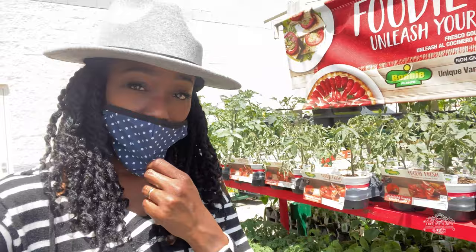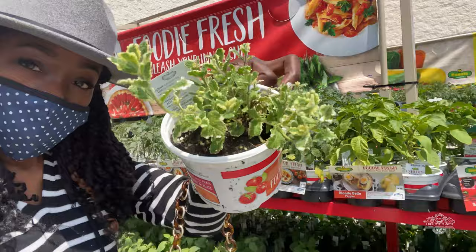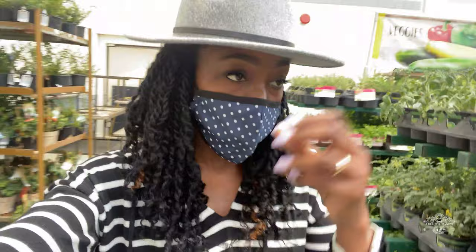Hi friends, I am at Lowe's and I just wanted to hop in here and show you guys what they have. I just came from Home Depot and I must say Lowe's has a few unique varieties that I haven't seen so far, so I'm really excited. You guys know I'm in Atlanta, so I'm over here by the airport at the Lowe's on Camp Creek. We're going to take a look and see if there's anything I want to add to the garden that I don't have.